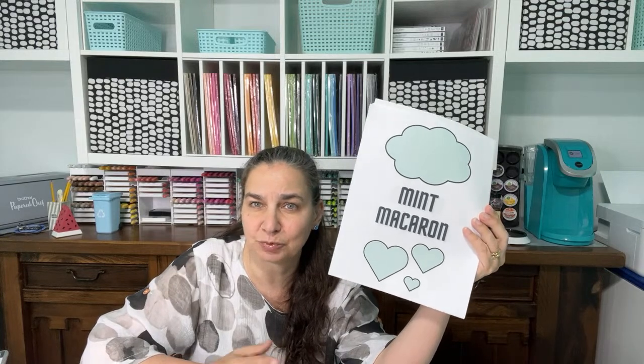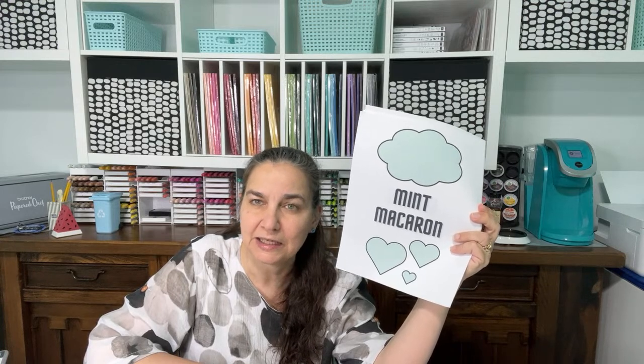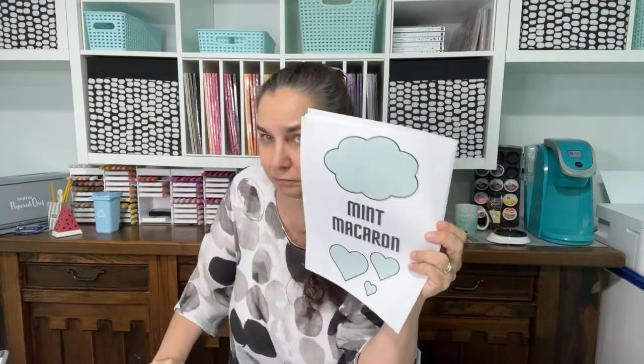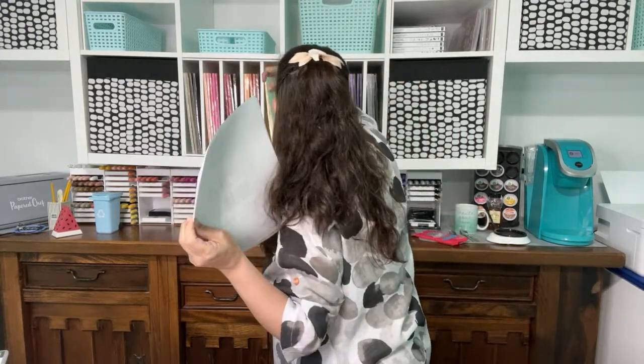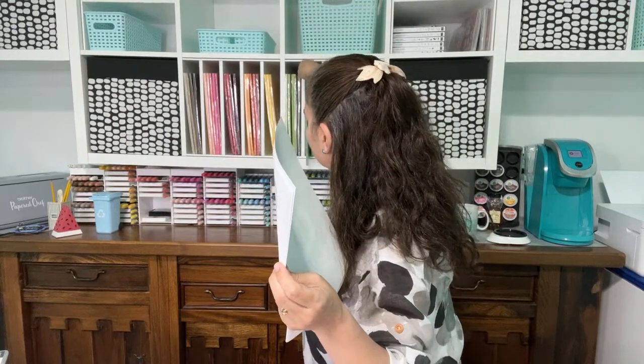Mint Macaron — I'm sad to see this go because it's one of those shades of green and blue I love so much. I have so many nautical papers, ribbons, and other things that use this color. This would be the second pack of cardstock I'd go ahead and stock up on, knowing I won't be able to get it again once it's gone — well, until it comes back, because some colors do come back.